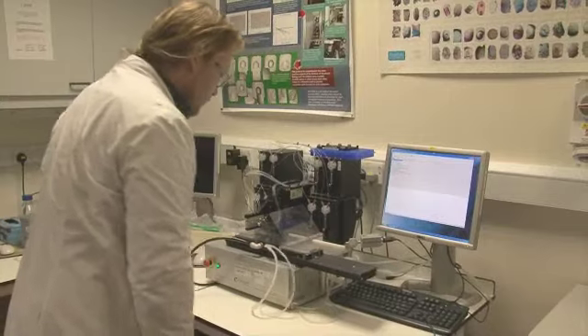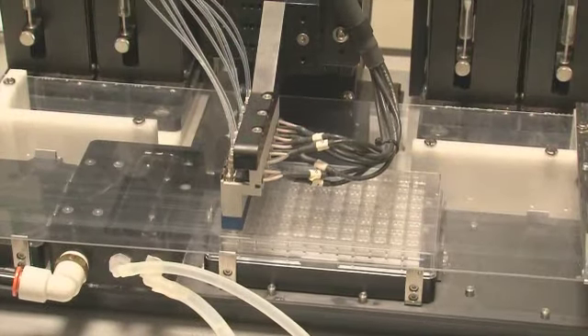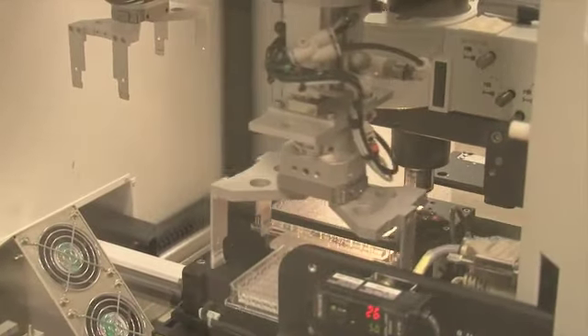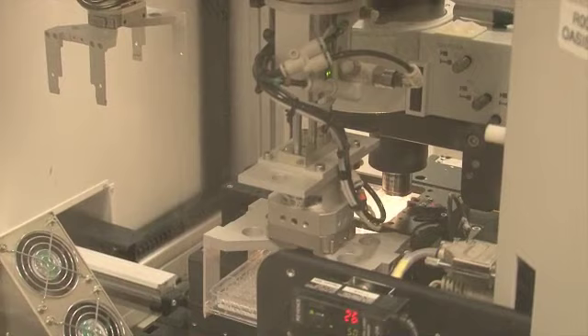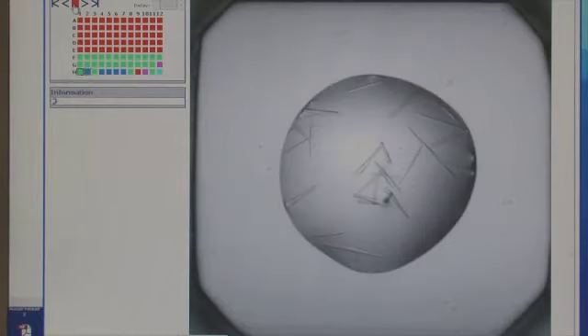We have world-class crystallization facilities which take advantage of the latest high throughput technologies, including 96 well plate dispensing and crystallization robots, crystallization optimization robots, a storage vault with a capacity of 10,000 plates, and a fully integrated automated imaging system.